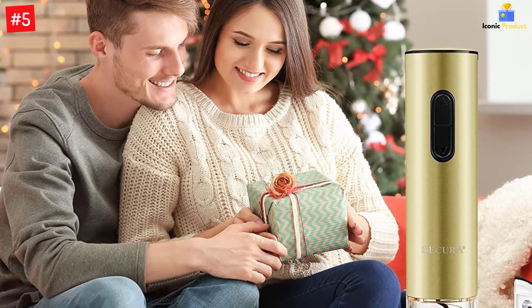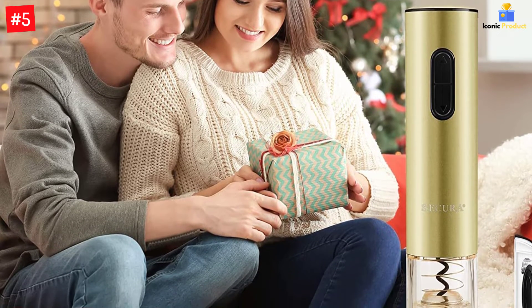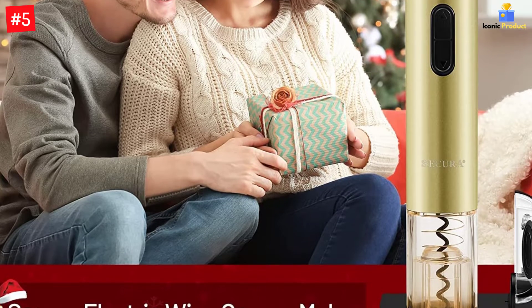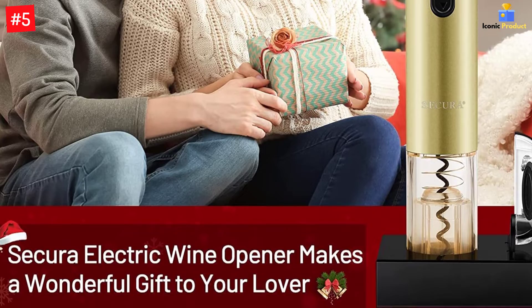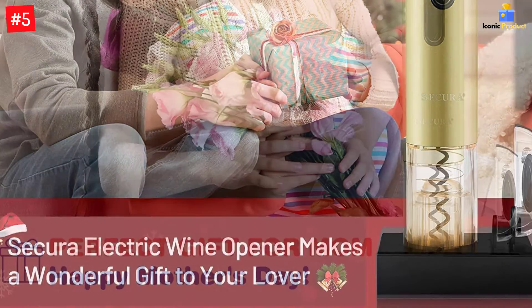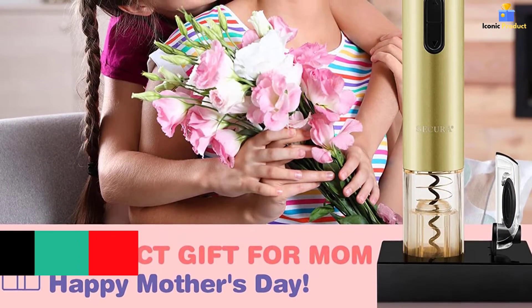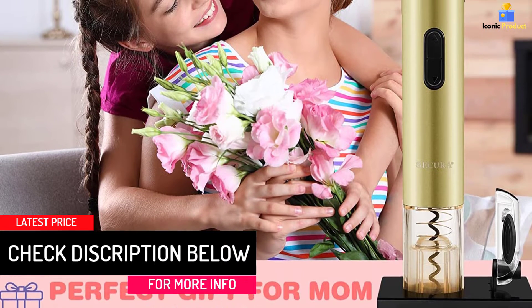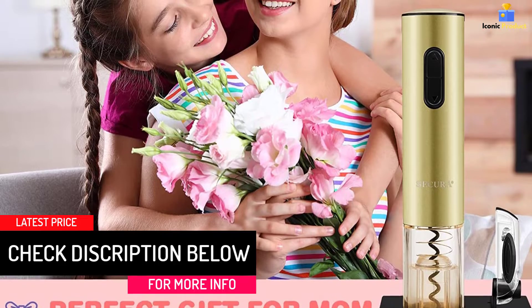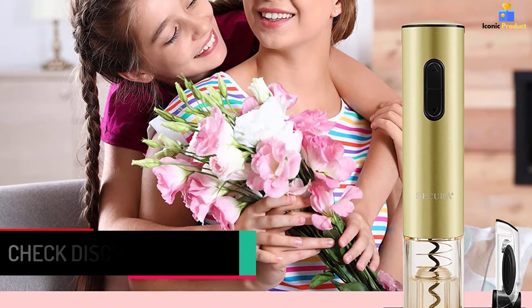The Secura Automatic Electric Wine Bottle Opener is easy to clean and has a rechargeable battery so it's ready whenever you are. With just one push of a button, you can easily remove corks with this no-fuss tool. Keep it near your wines so that there's always an easy-to-get bottle opener on hand. Best for removing cork in seconds, Secura Electric Wine Opener features durable performance and one-touch operation to get your wine open quickly.